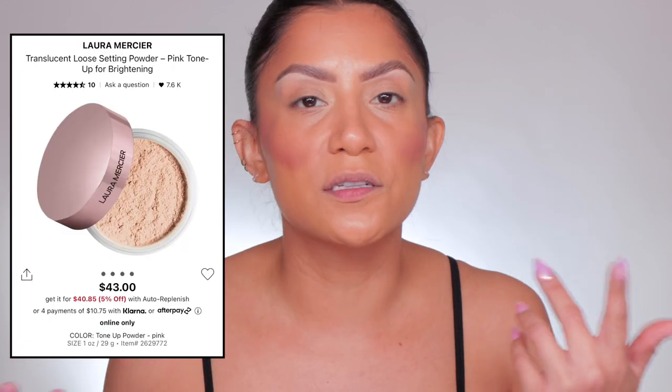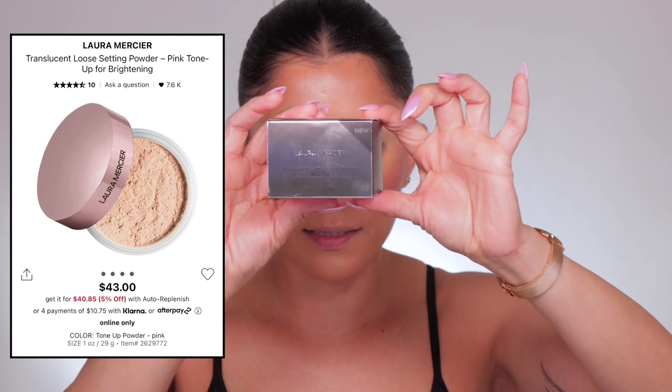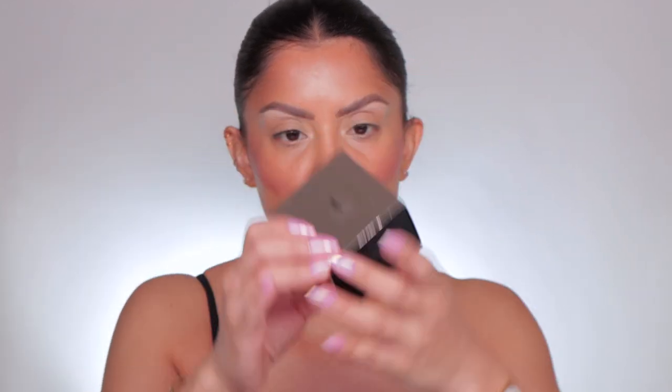I didn't know about it. I saw it maybe two months ago and thought it was cool, but it's been sold out. I was like, why is it sold out? And then I happened to look on Sephora's website again and saw that it was available.